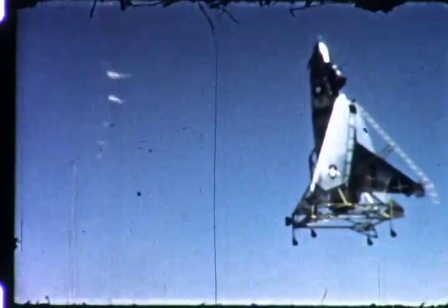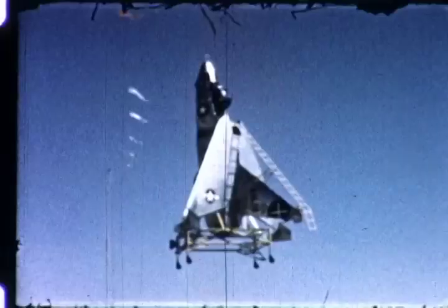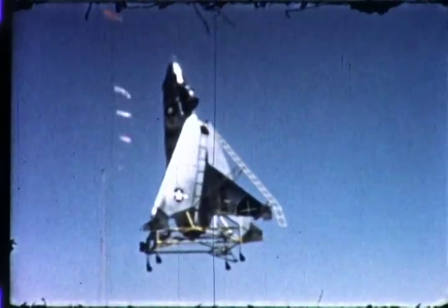A number of hovering flights were conducted to develop the technique of approaching a cable and making simulated hook-ons. Even on the first attempt, the pilot had no difficulty in performing this maneuver.